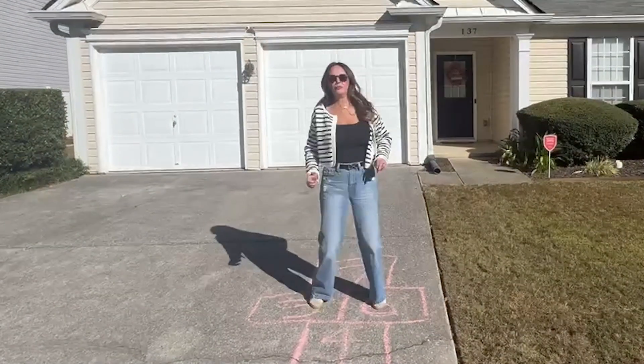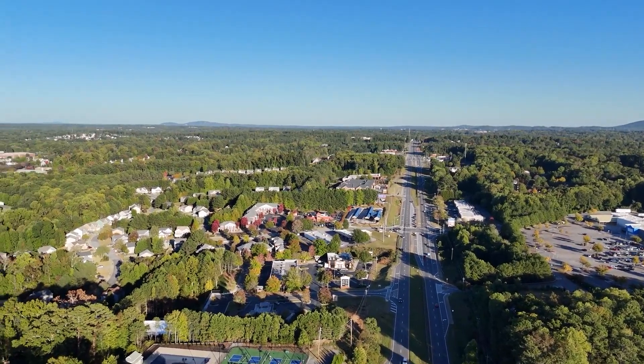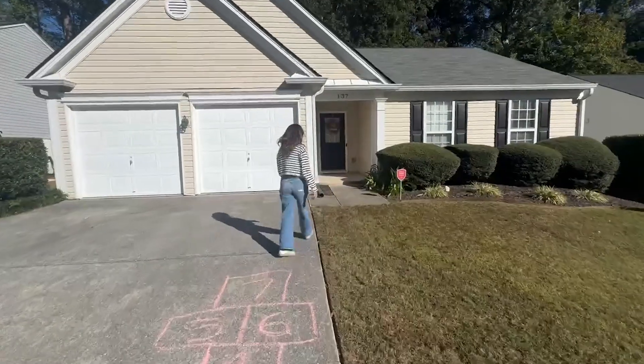My newest listing is a hop, skip, and a jump from Cobb Parkway with tons of shopping and dining just right around the corner. I can't wait to show you. Come on, let's take a tour.